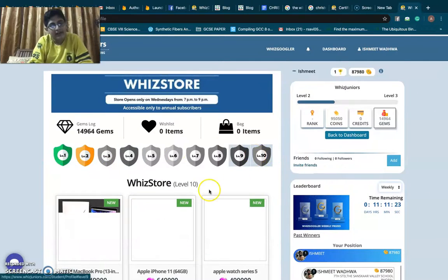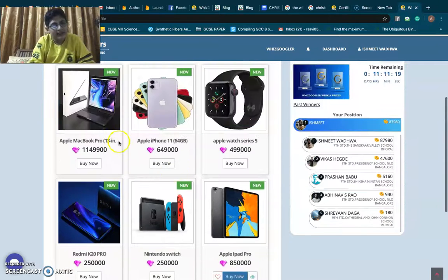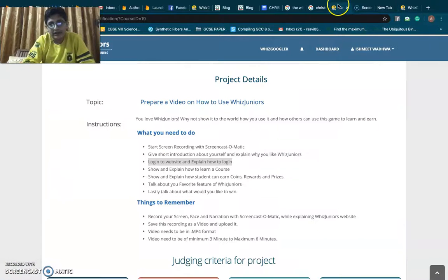If we keep earning, we can win such great prizes, which inspires me to keep learning and having fun on WizzJuniors.